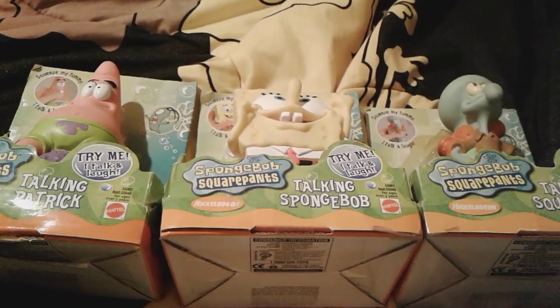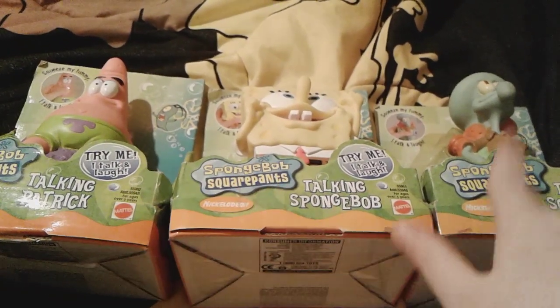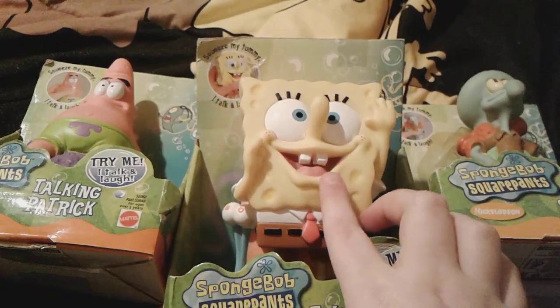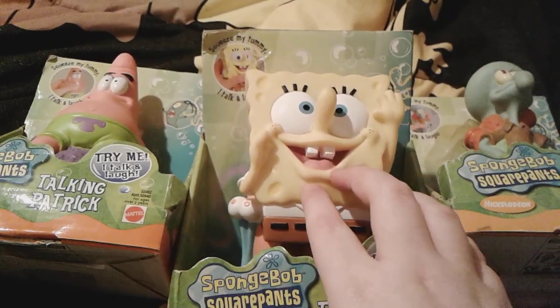Hey you guys, it's me, Spongebob number one, Fancy003 here, and as you can see me here with these three awesome Spongebob toys that I just got for my birthday today, and these toys are absolutely awesome, I really love them.